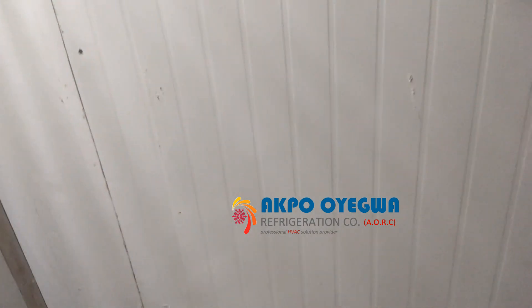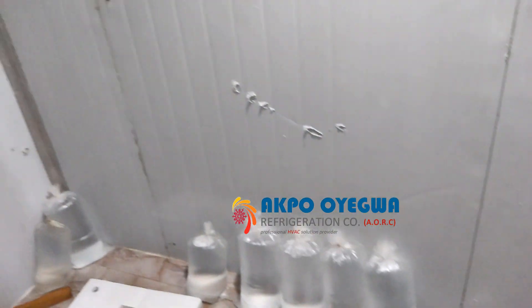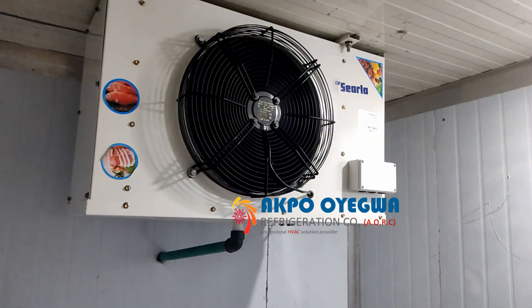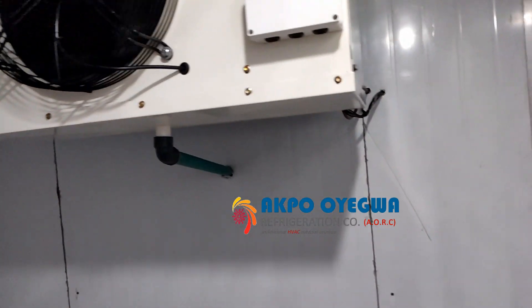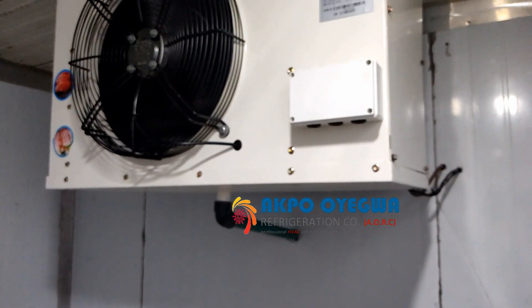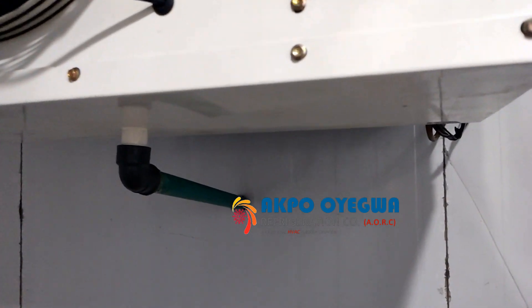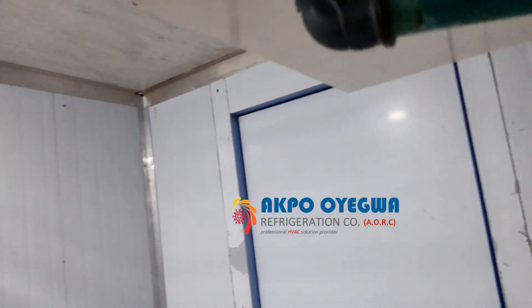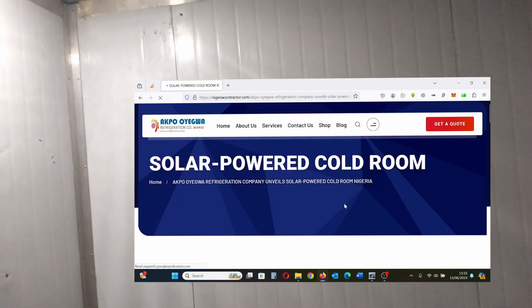We have stored water in this space to run a test. In a short moment, this water will be frozen. The evaporating unit is working perfectly. We have used the highest grade of equipment and components to construct this solar-powered blast freezer.